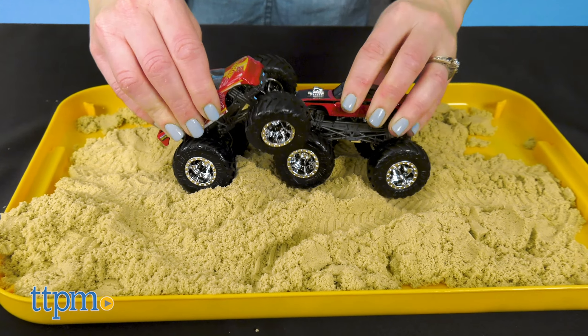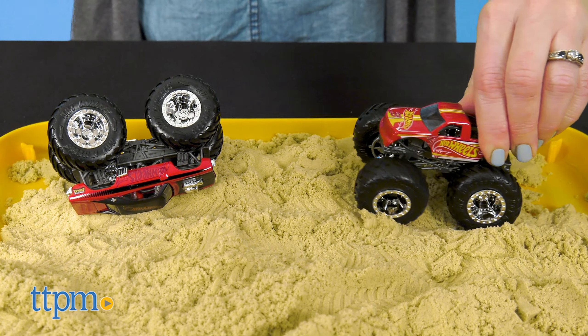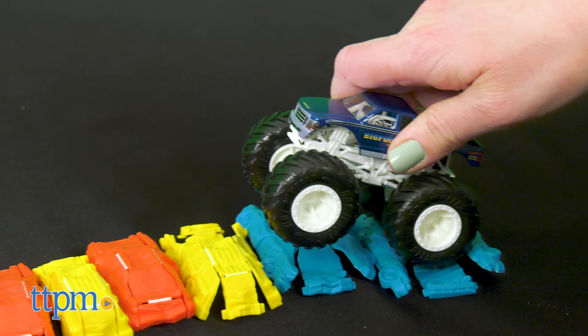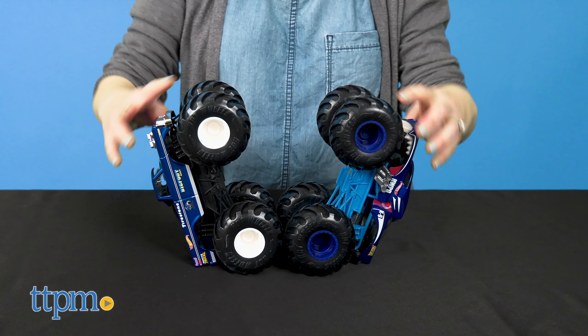This Sunday, Sunday, Sunday — prepare to smash and crash as TTPM proudly presents the Hot Wheels Monster Truck Rally featuring die-cast versions of all your favorite monster trucks. Can't make it? Well, lucky for you, you can watch all the action in this Mattel-sponsored video.